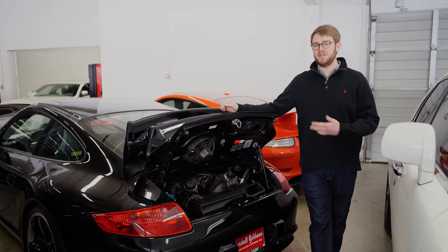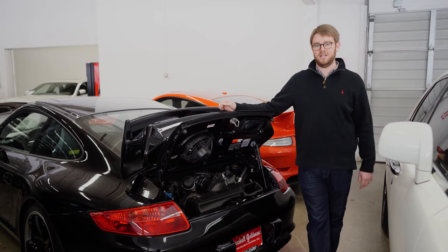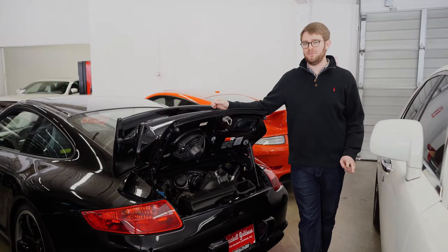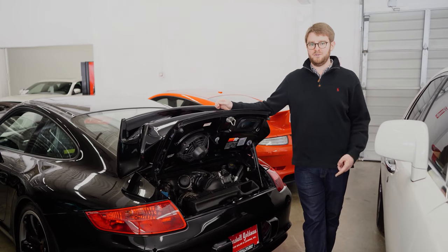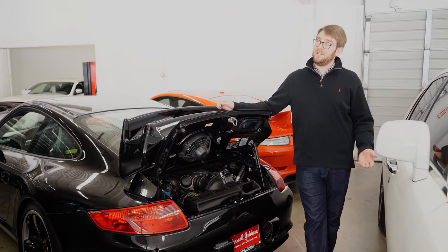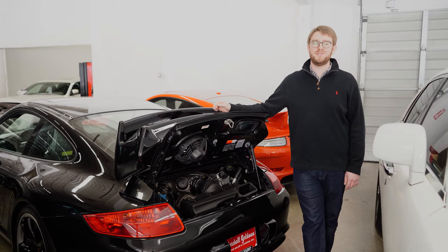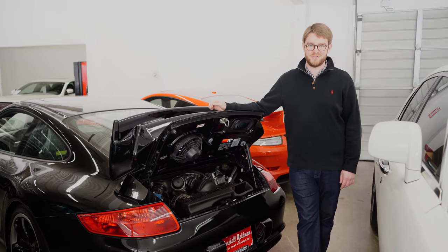Luckily at Marshall Goldwyn we have tons of Metzgers both here at our Cleveland location and in Beverly Hills. Go to marshallgoldwyn.com to check both of those locations out and find your Metzger-powered car today. If you have any questions please leave them down in the comments below and we'll be sure to get back to you. As always, thanks for watching — I'll catch you in the next one.